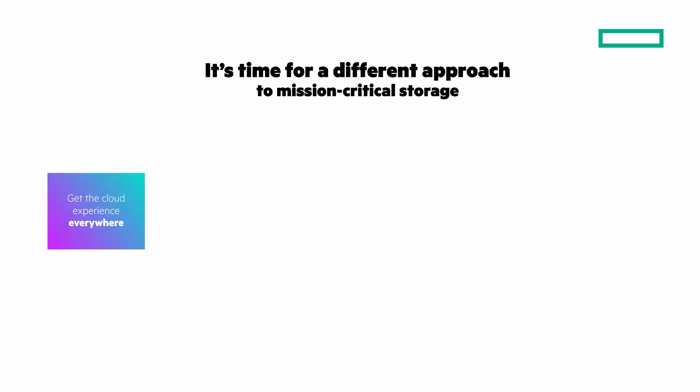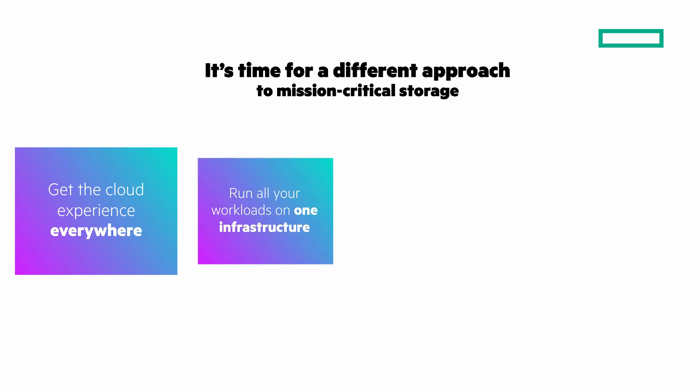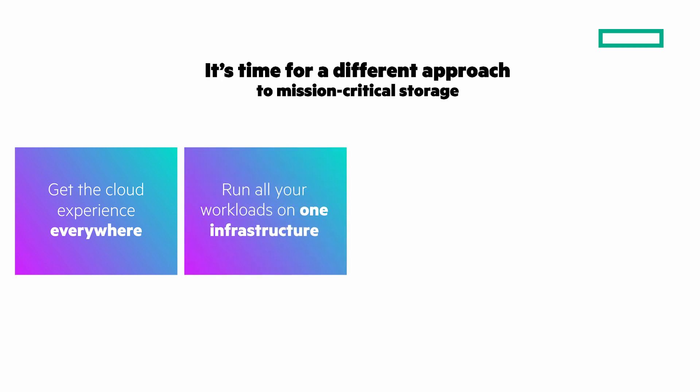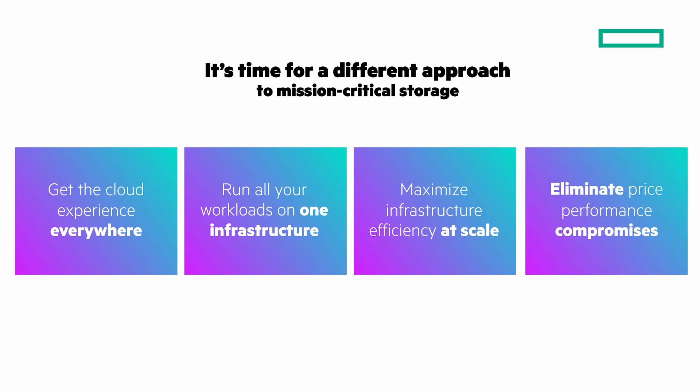You want to simplify operations and move faster with a cloud operational experience everywhere. You want to increase agility and lower TCO by unifying workloads and use cases on one storage infrastructure with one management experience. You want to maximize infrastructure efficiency at scale with a storage system that meets specific capacity and performance requirements. And data-first organizations want to eliminate price-performance compromises that force you to make critical capability sacrifices.